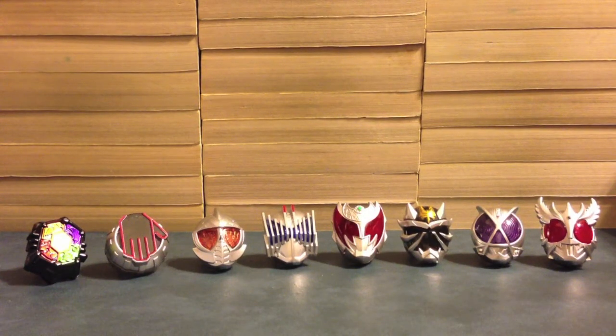Hello YouTube, JediMon2005 here with a review of the Kamen Rider Wizard Candy Toy Wizard Ring Set 9. It features 8 rings and this is the entire set because we need them all.